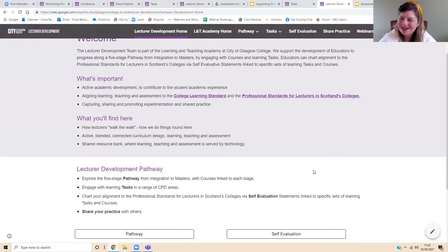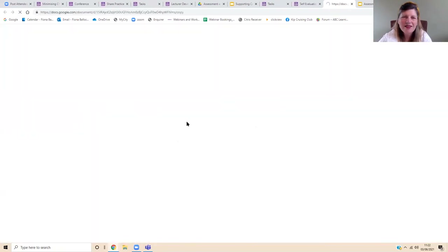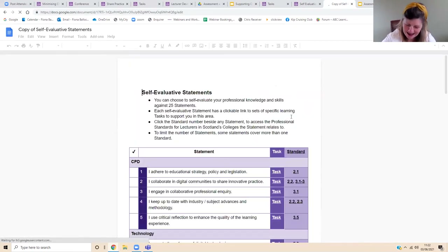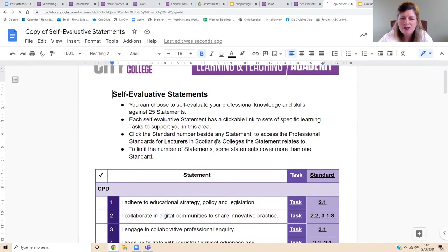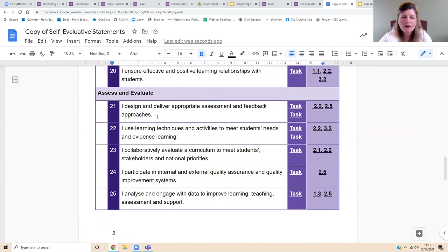We also have a self-evaluation section. There's a downloadable checklist which goes into your Google Drive. For people who like checklists, this is a way for lecturers to evaluate their assessment skills in relation to professional standards. There are 25 statements in different areas. In the area of assessment and evaluate, you get five statements — you tick off if you feel you meet that statement or comply with it. If you feel you need further development work, you can click and it'll take you to the tasks on the website. There's also a link to the area of professional standards that it relates to.